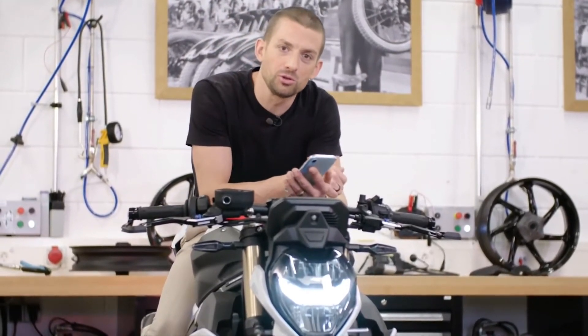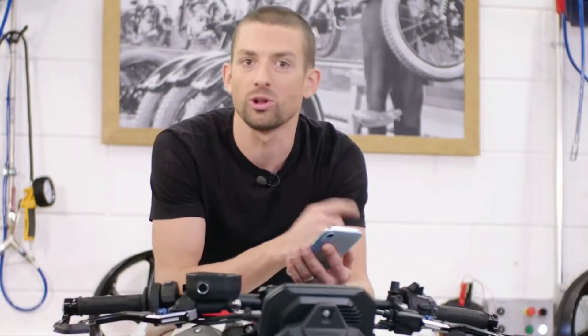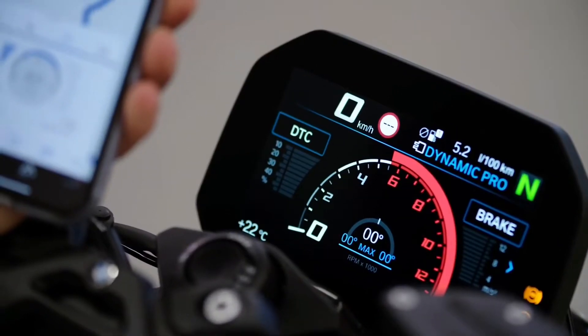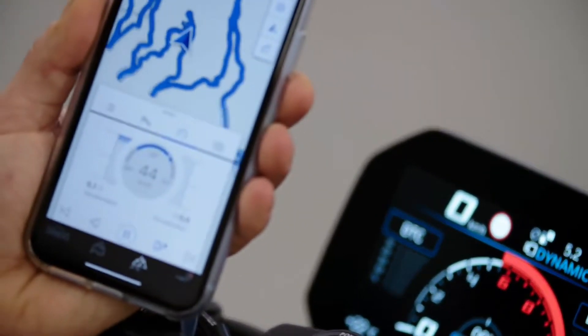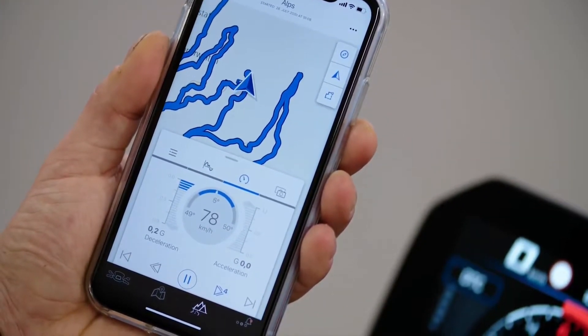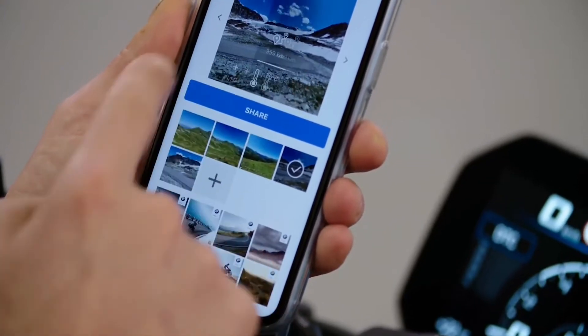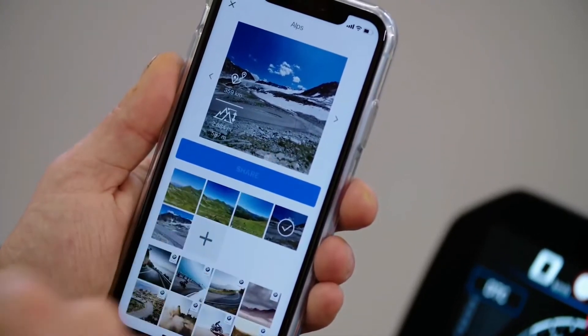Every bike comes with free Bluetooth connectivity for telephone functions, music streaming, navigation, and it will also connect your bike to our BMW Motorrad Connected app. All the data recorded in the app is the very same data seen by the traction control unit. You can see your maximum and actual lean angles, and what I really love is you can share pictures taken during your tour, overlaid with your preferred data, and share them with friends.